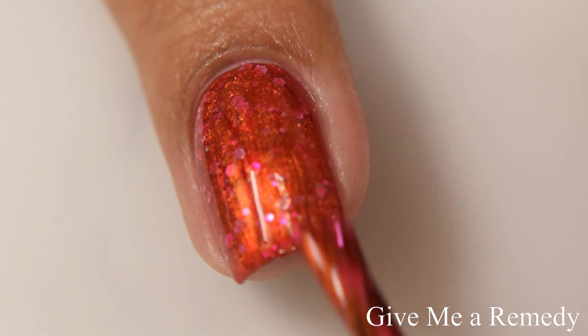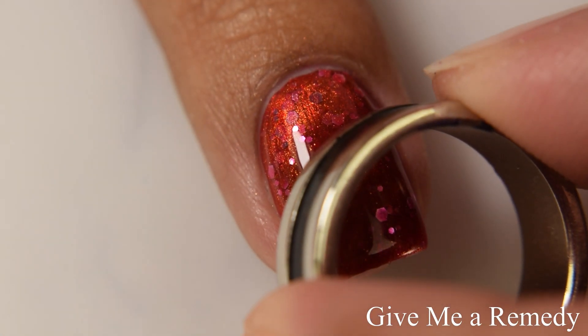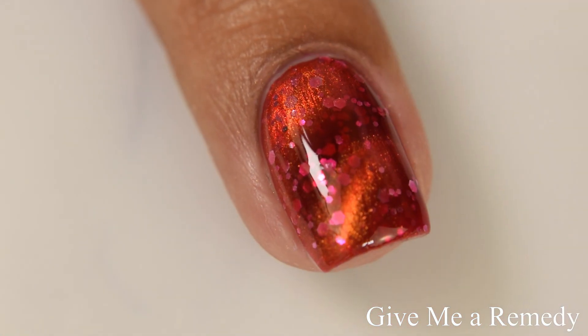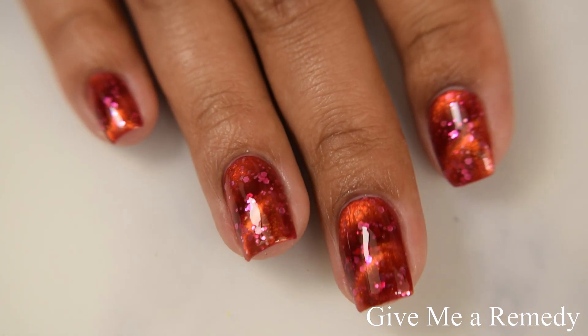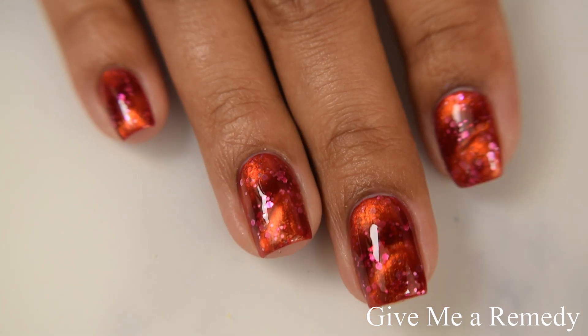This one does have a touch of thirstiness because the glitters are on the larger side, so this is another one where you may want to use a glitter smoothing top coat depending on the type of top coat you are using. This one kind of soaked in my top coat, so I personally am leaning more towards suggesting a glitter smoother underneath your top coat.